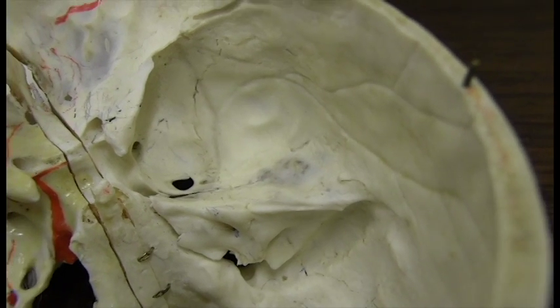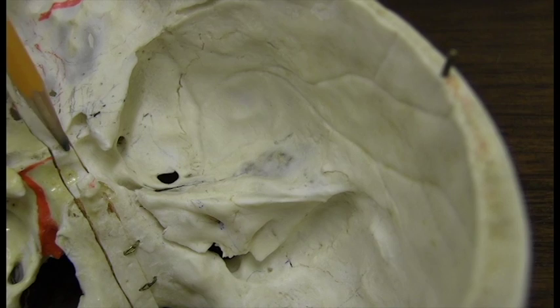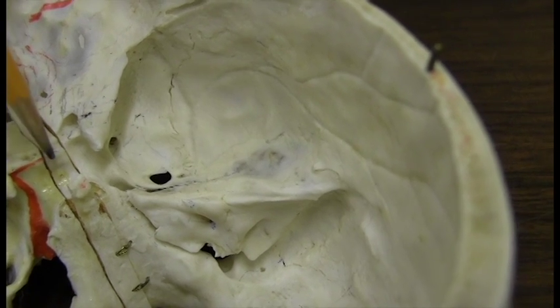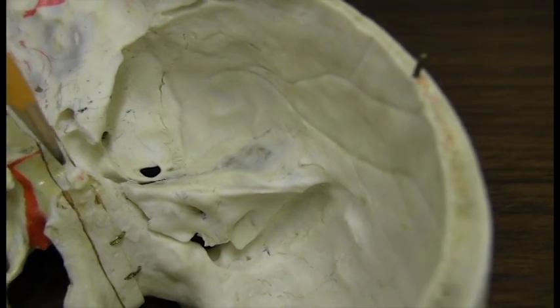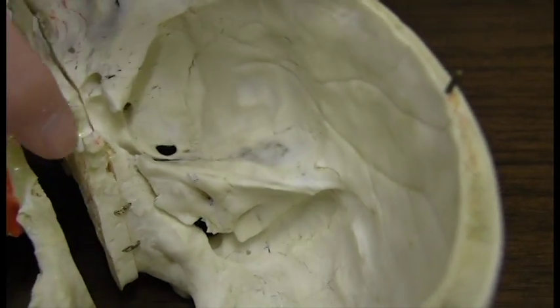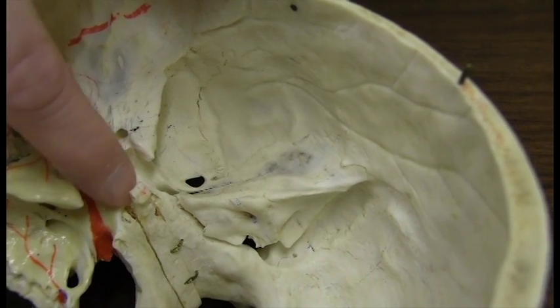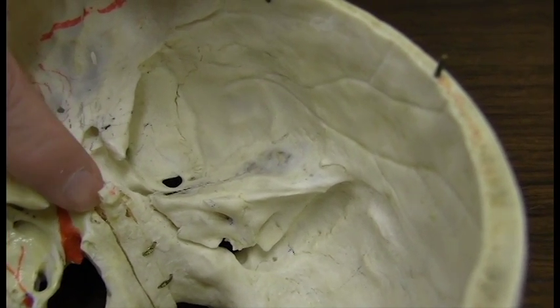Some of you may have heard of a tuberculum sella meningioma — that actually derives or comes from the dural lining right here on top of the Sella. This is the posterior clinoid process. You can see my finger fits down into the Sella, so the pituitary is not much bigger than my index finger.